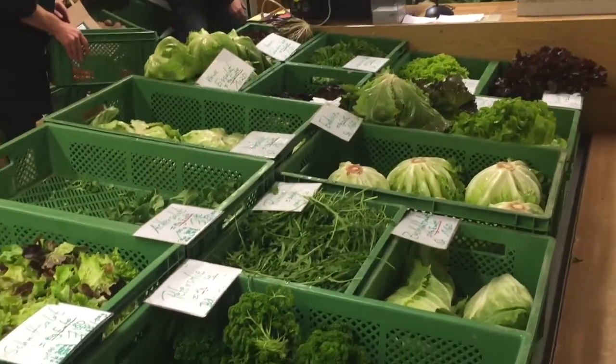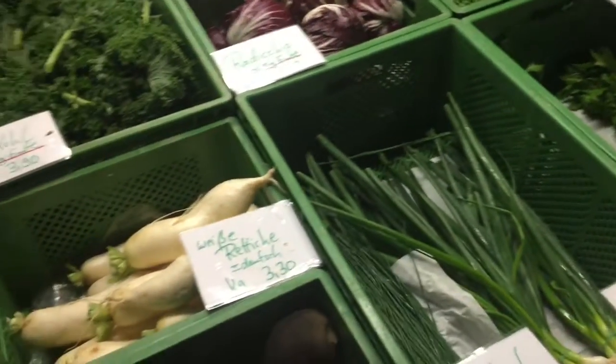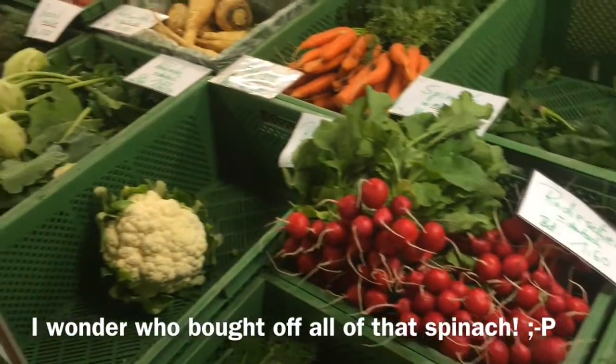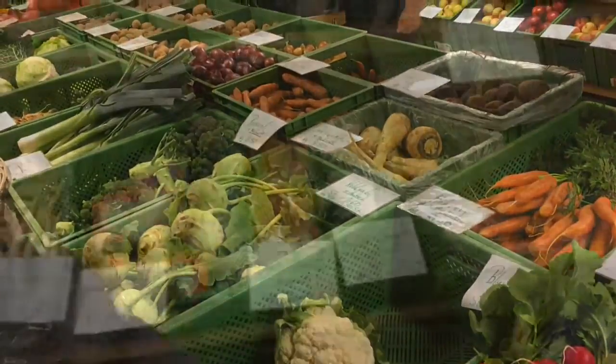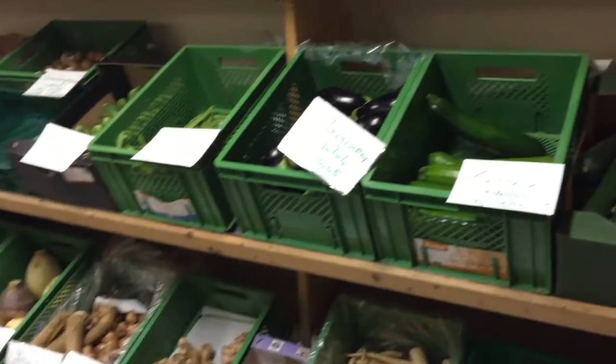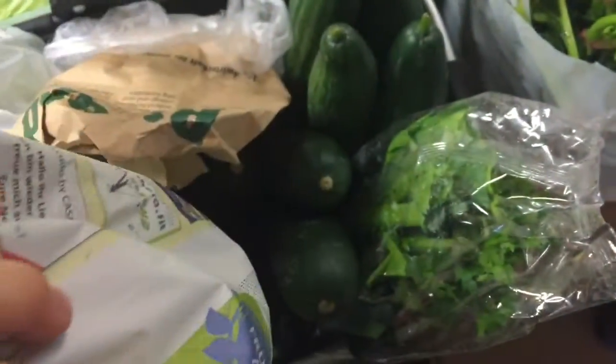Here we have the green section — so much variety! This is my favorite section. Some more greens and fruit veggies. So far I've got some kale, celery, cucumbers, zucchinis, grapes, spinach, and some fennel buried under there.